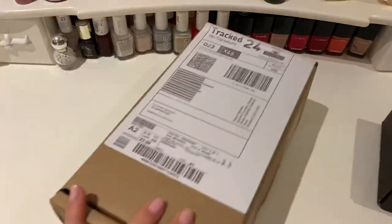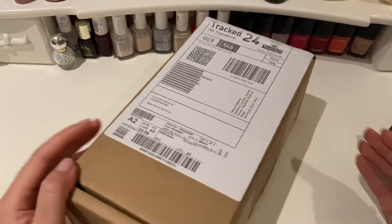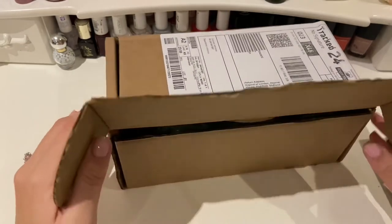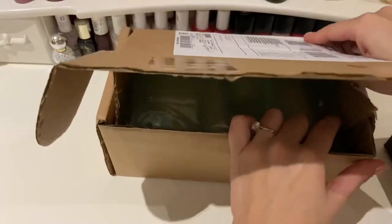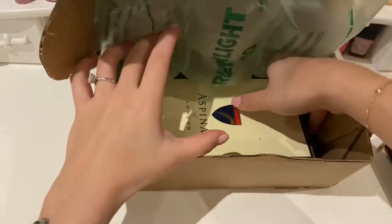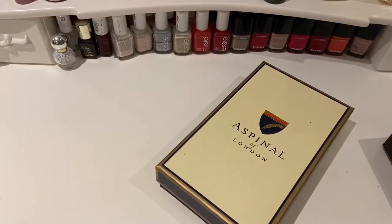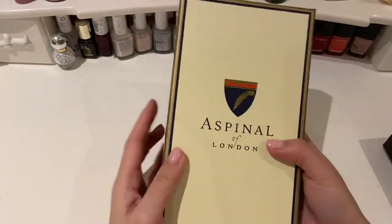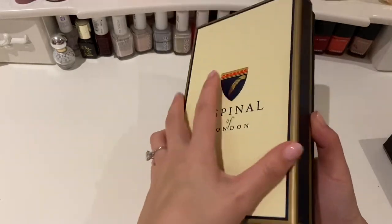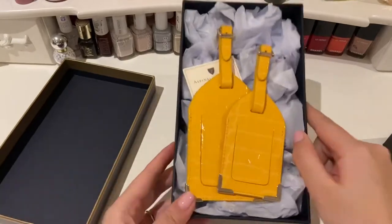So I'm going to go straight in and show you the couple of small things that I bought. Let me start with this one because it's probably slightly less exciting. This is something that I ordered from Aspinall of London and it arrived a couple of days ago, so let's open it together. Inside you have the Aspinall of London box.